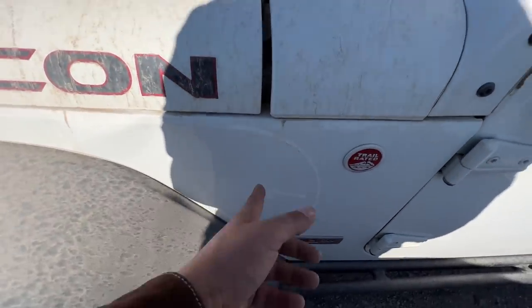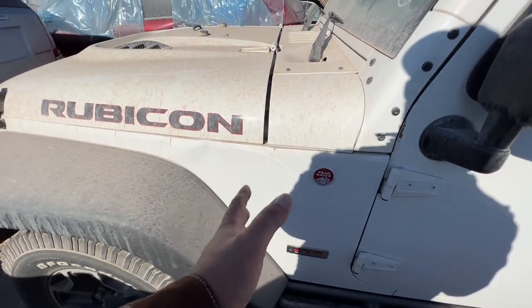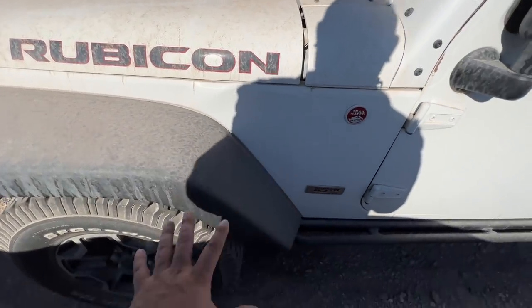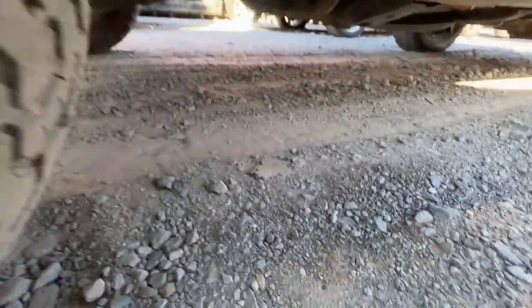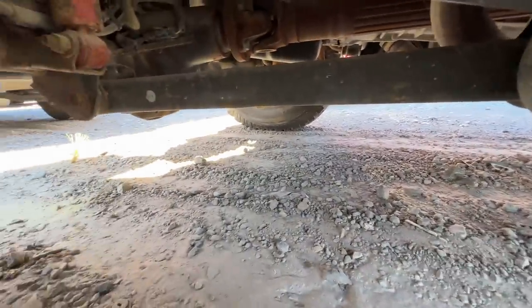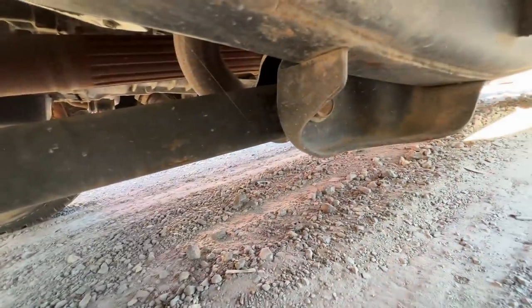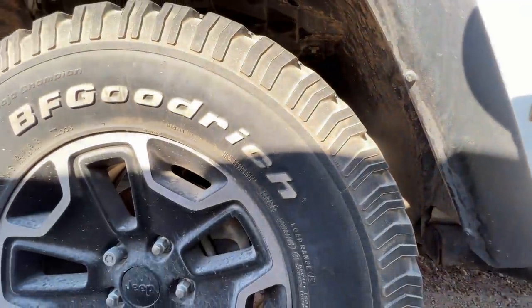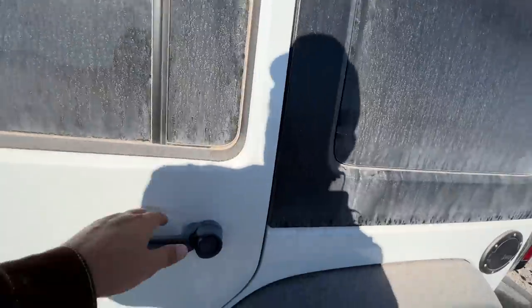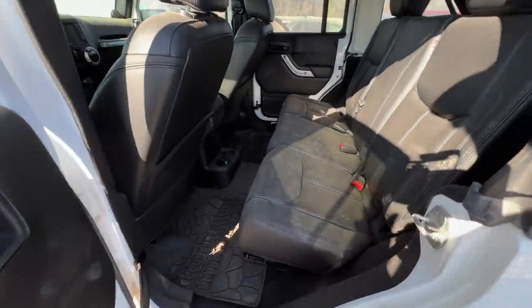Something happened under here - it hit something, went over something, or flew over something and crashed into something else. There is definitely something going on underneath this. I wonder if we can see it - maybe they put some writing on it. Definitely something going on under this one. What a shame too - 54,000 miles, that is low miles for a 2013. No bags blown though.